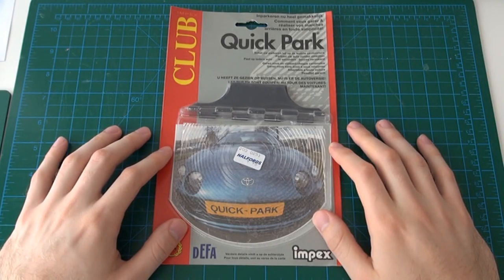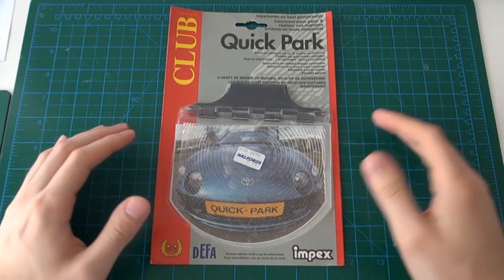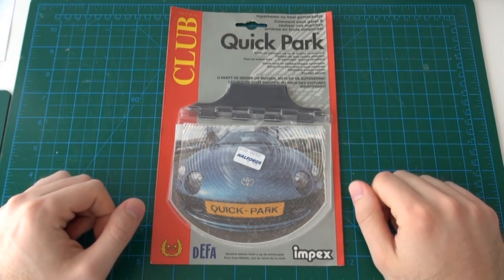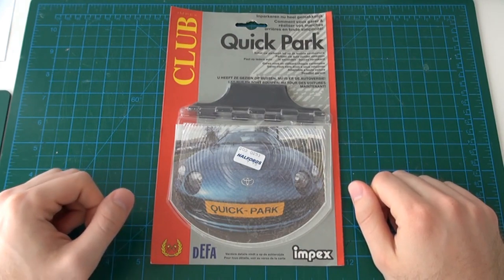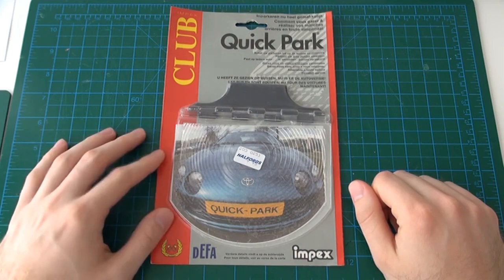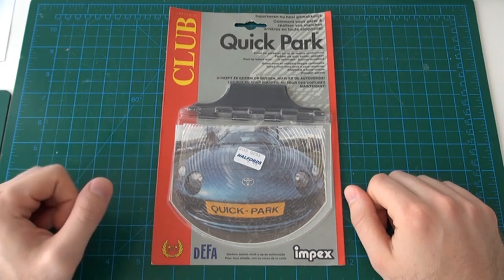For today's video, we'll be straying away from the usual topic of electronics, instead focusing on this unusual automotive product. The story behind how I got this was a few months ago when I was at the thrift store, I bought a package of incandescent bulbs.